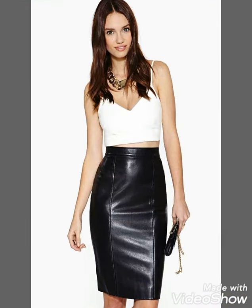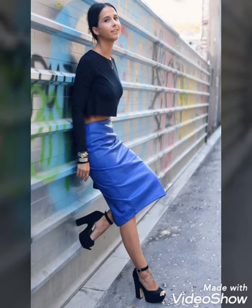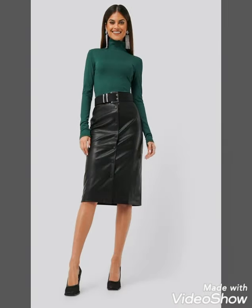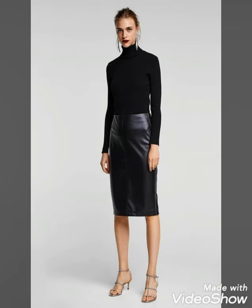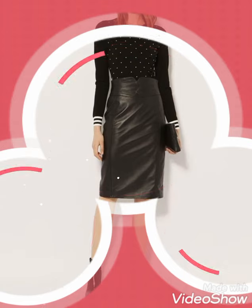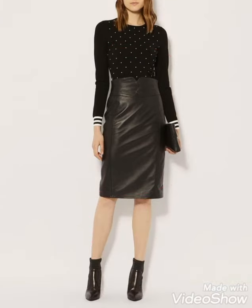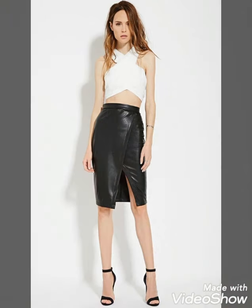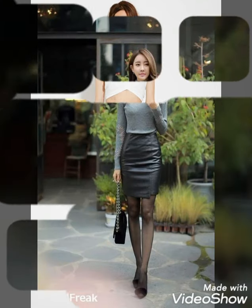You can also buy these leather pants skirts at affordable prices from your near markets. I hope you will try these beautiful and stylish leather pants skirts for office wear, party wear, college wear, and casual street style fashion. You will look extremely gorgeous and stylish by wearing these leather pants skirts.